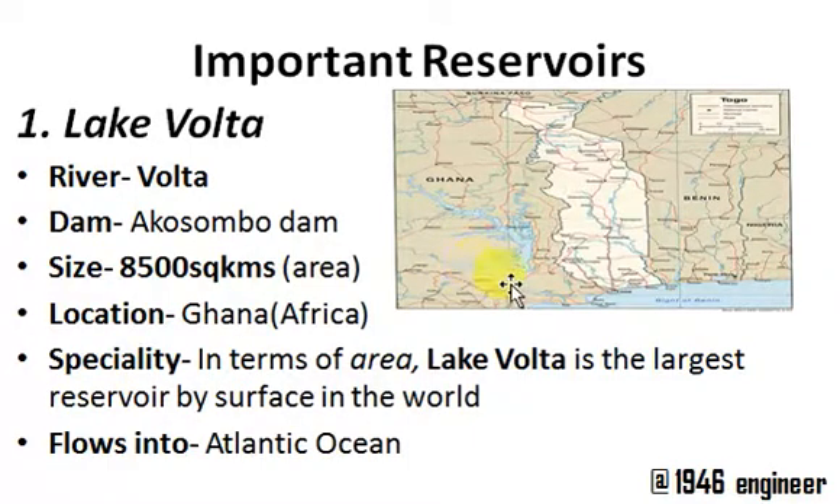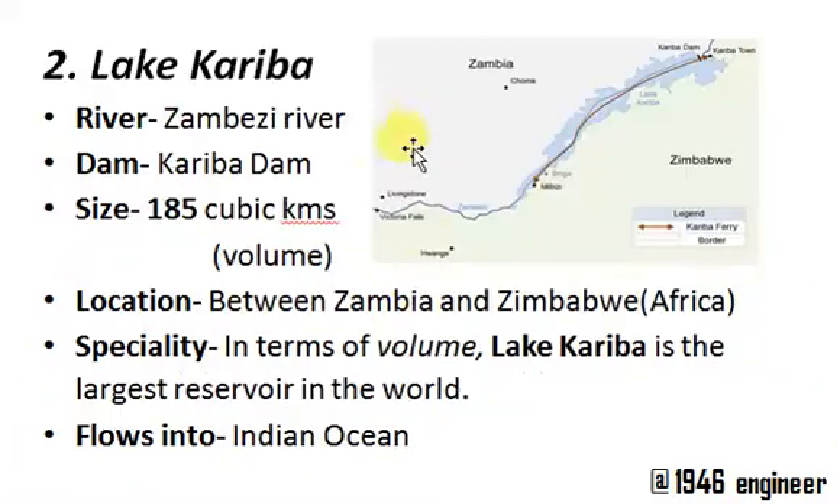The Volta River flows into the Atlantic Ocean. Next is Lake Kariba. Lake Kariba is also in the African continent and it is on the border of two countries: Zambia and Zimbabwe.